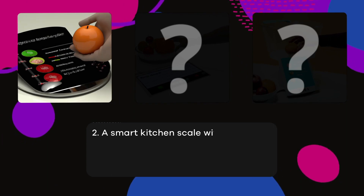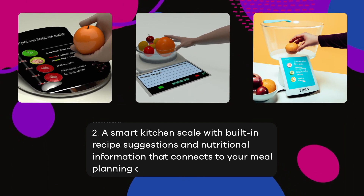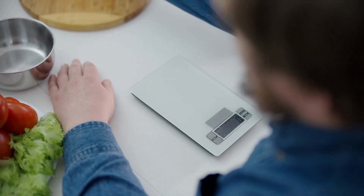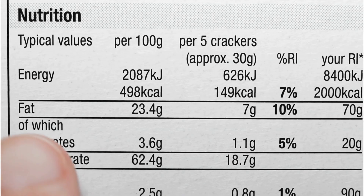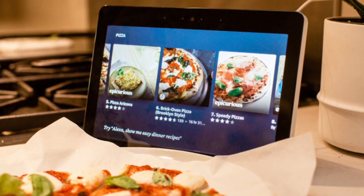A smart kitchen scale with built-in recipe suggestions and nutritional information that connects to your meal planning app. It does sound very interesting to have a scale that not only takes the weight of the items that you need to check but also gives you some nutritional information on the item that you're weighing. So with something like a fruit or vegetable, this is a more specific way for you to get calorie or nutritional information based on its weight alone. And recipe suggestions is a great add-on too, though I'm not sure it necessarily makes sense with a kitchen scale instead of something like an Echo device in your kitchen.